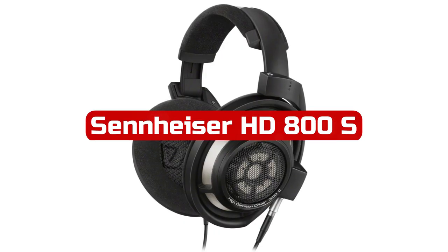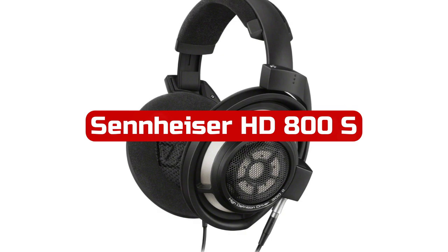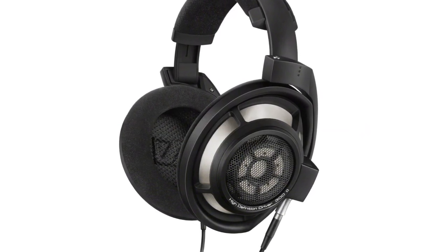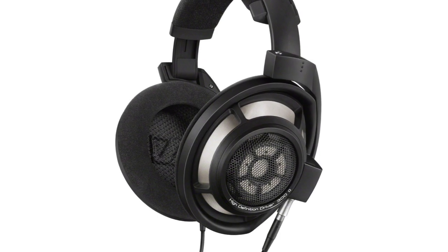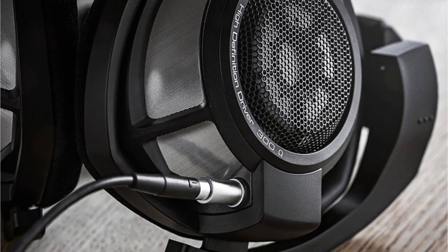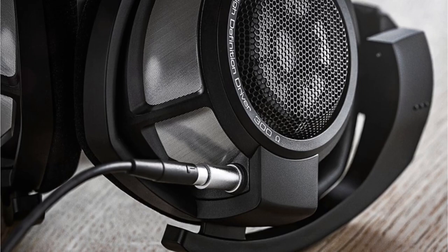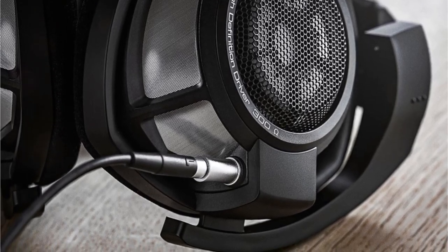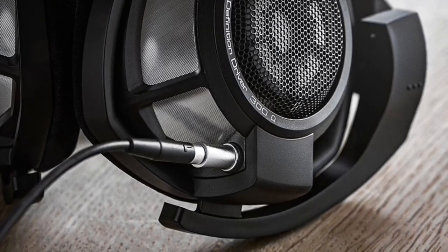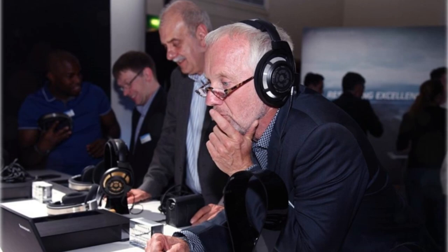At number five is the Sennheiser HD800S over-the-ear audiophile reference headphones. The Sennheiser HD800S headphones are a true masterpiece in the world of audio. The black color and over-ear form factor are sleek and stylish, making them perfect for use at home or in the studio. The wired connectivity technology ensures a stable and reliable connection, delivering high-quality sound. The open-back, around-ear design is a standout feature, providing a natural and spatial listening experience.